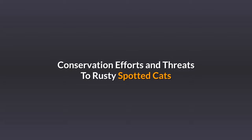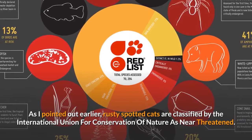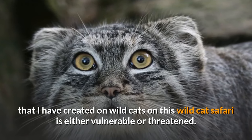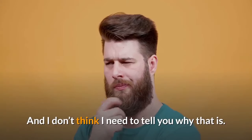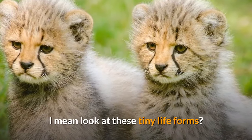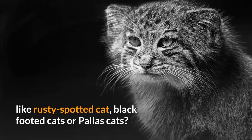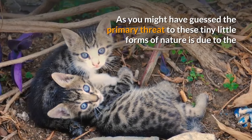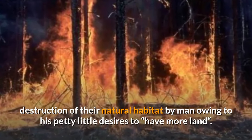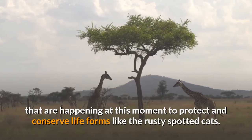Conservation Efforts and Threats. Rusty spotted cats are classified by the International Union for Conservation of Nature as near-threatened. Every wild cat covered on this Wild Cat Safari has been either vulnerable or threatened, and the primary reason is humans destroying natural habitats out of a desire for more land. While there are many wildlife conservation efforts happening to protect life forms like the rusty spotted cats, and they are very good in their own place, simple and conscious actions matter greatly.